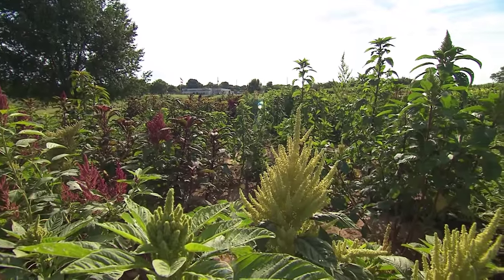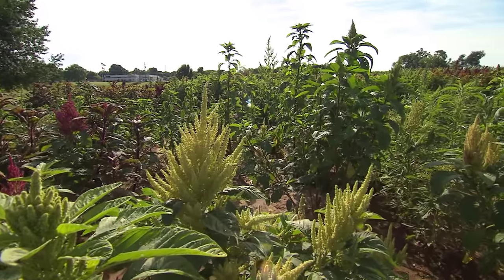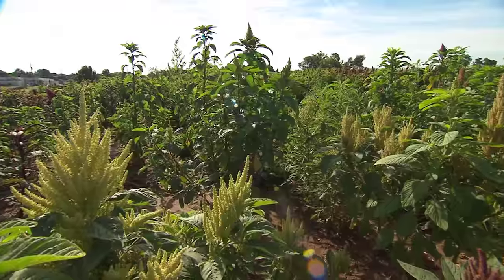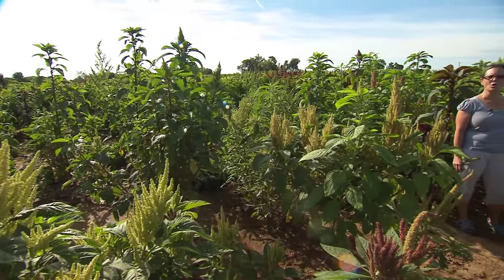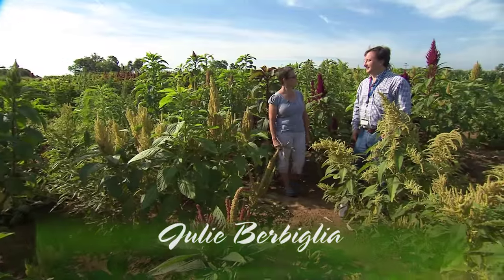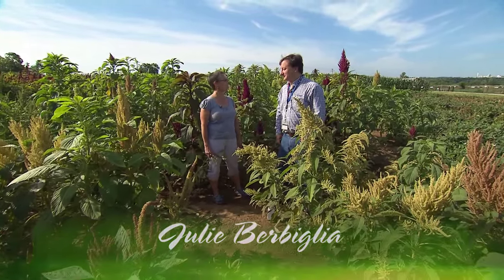Today we're at the Tennessee State University research farm where we're looking at this ancient Mexican crop that we call amaranth. This is a fantastically beautiful crop but it has all kinds of agricultural significance. Dr. Blair, tell me a little bit about amaranth and why we should love it besides the fact that it's beautiful.